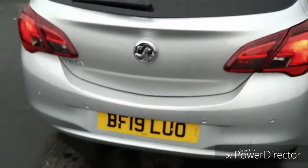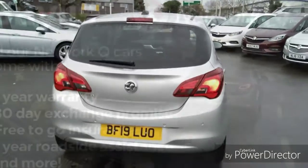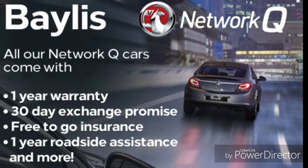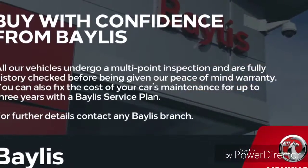Finance options are available to facilitate your purchase, as well as Bayless service plans. If you're interested in this Corsa, feel free to give us a call at Bayless Vauxhall.